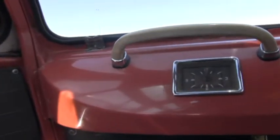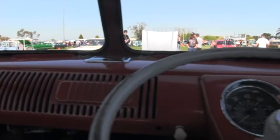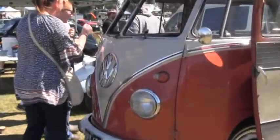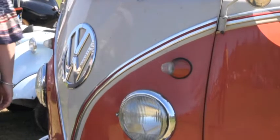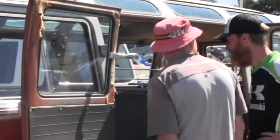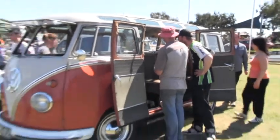For the viewers at home who don't know much about V-Dubs, tell us about the running gear and the rest of the car. It's a 1,200cc, 40 horsepower. Reduction box gearbox, drum brakes all around, 15-inch wheels. They used to have cross-ply tyres — I put some radials on it for the whitewall strip, just to make it handle a little bit better. But otherwise, yeah, it's stock as a rock.